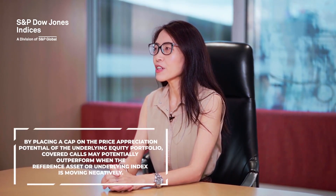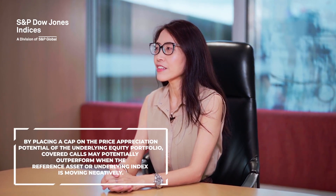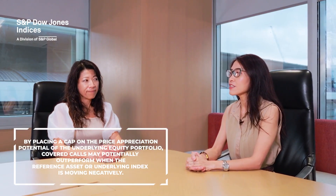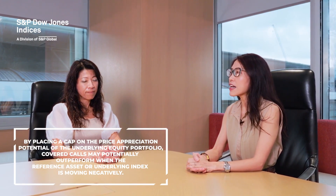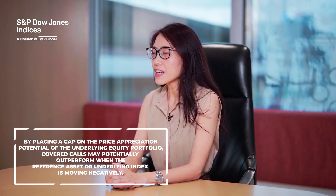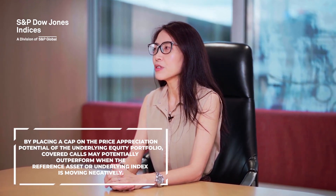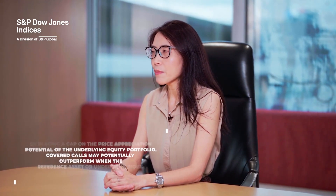How do covered calls tend to respond to volatility in the market? Covered call strategies tend to have more stable returns and reduced return volatility historically. By placing an effective cap on the price appreciation potential of the underlying equity portfolio, covered calls tend to reduce volatility and may outperform as indices when the reference assets or underlying index is moving negatively. This may help insurance companies to mitigate the impact of market volatility on their portfolios.